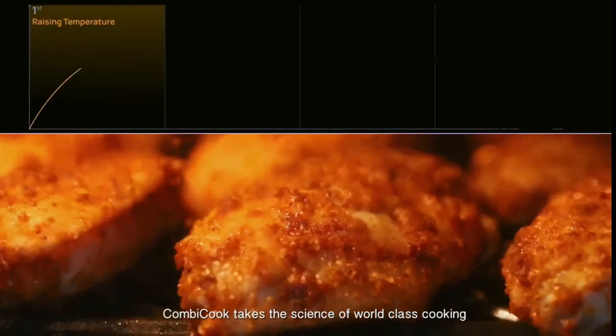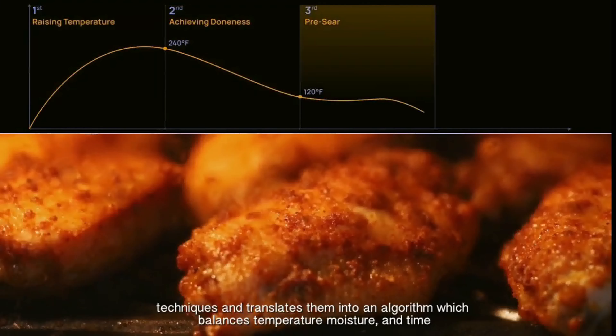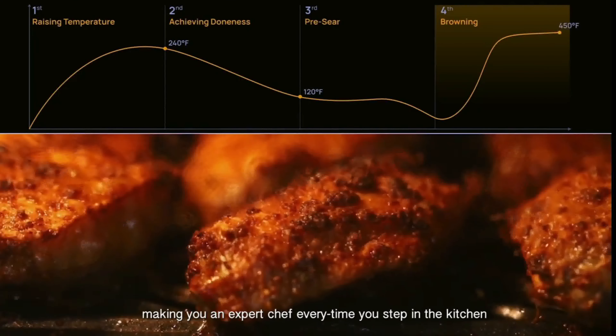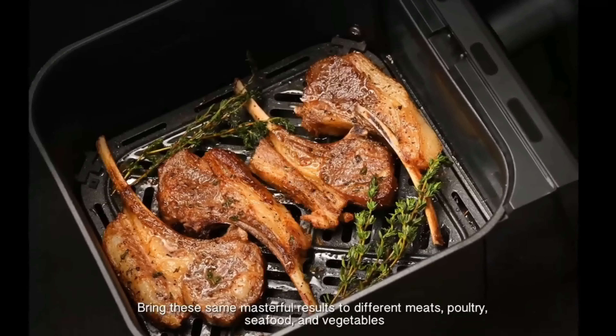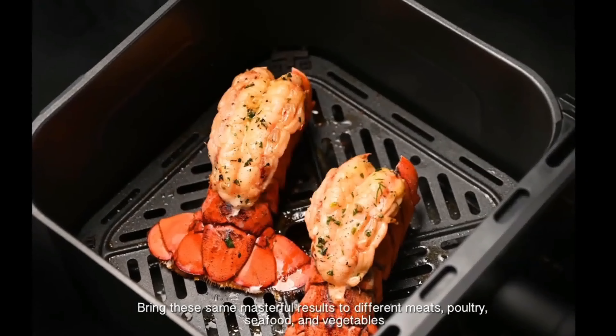CombiCook takes the science of world-class cooking techniques and translates them into an algorithm, which balances temperature, moisture, and time, making you an expert chef every time you step in the kitchen. Bring these same masterful results to different meats, poultry, seafood, and vegetables.